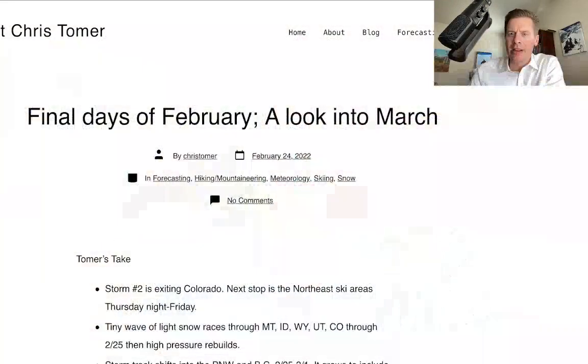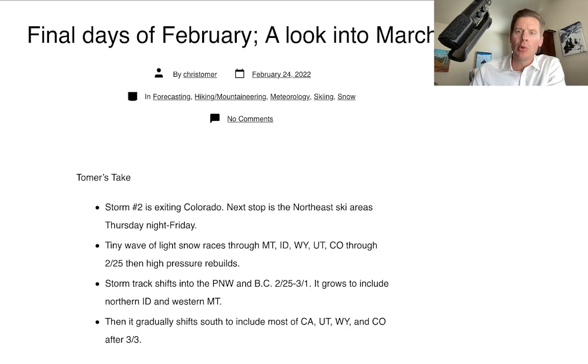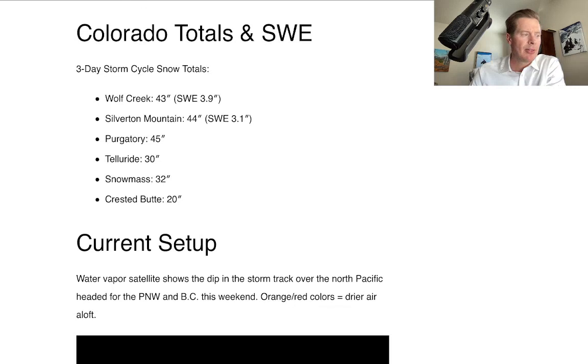Hey guys, it's Meteorologist Chris Tomer. Let's talk some mountain weather and let's just see where we ended up with this thing. I actually blogged about it this morning at ChrisTomer.com and talked about the final days of February and looked into March. So if you're not familiar with this, subscribe to it please — there's a lot of good info in here. I take a fair amount of time and put this together each day.